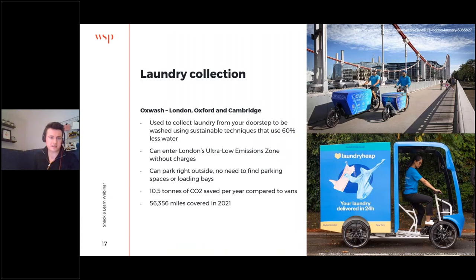Moving on to laundry collection — a similar application. In London you see these guys everywhere: a low-carbon laundry company using innovative techniques to wash at lower temperatures. London has an Ultra Low Emission Zone, which means vehicles entering it are charged on a daily basis, whereas electric cargo bikes are of course exempt from this charge. Furthermore there are operational efficiencies — being able to park right outside without relying on loading bays, just hop onto the pavement nearby — and once again significant CO2 savings and a huge amount of mileage covered.